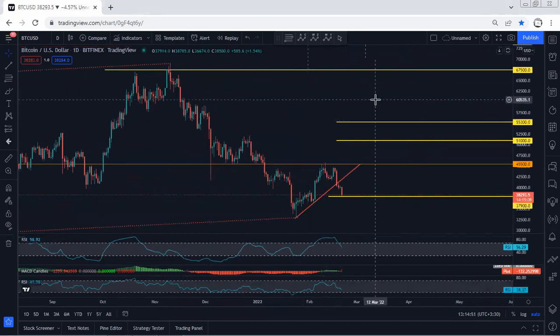We just follow the chart. At this point we don't see any trade setup, either for buy or sell. If I see any update, I will share it. Thanks.